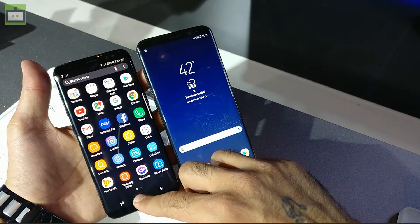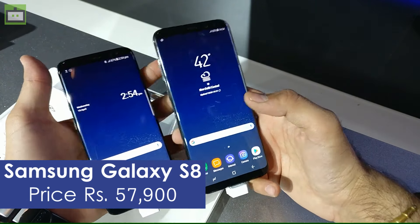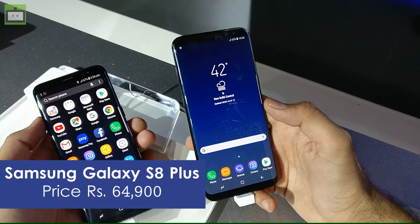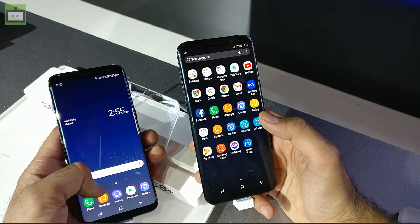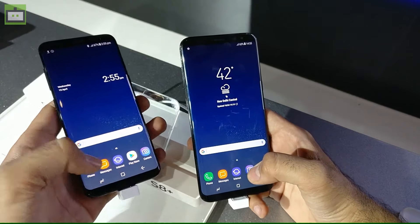Both smartphones will be available by May 5. The Samsung Galaxy S8 is priced at Rs. 57,900 and the S8 Plus is priced at Rs. 64,900 in the Indian market. Both will be available on Flipkart, Samsung's exclusive detail stores, and some offline stores across the country.